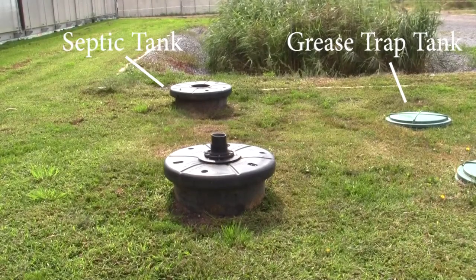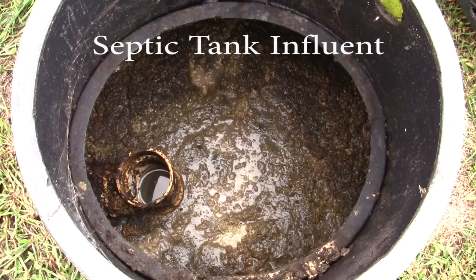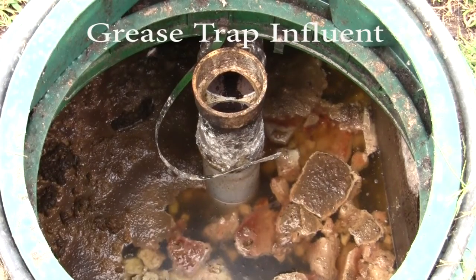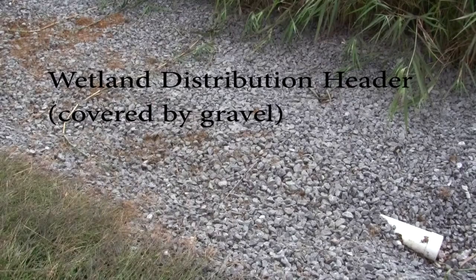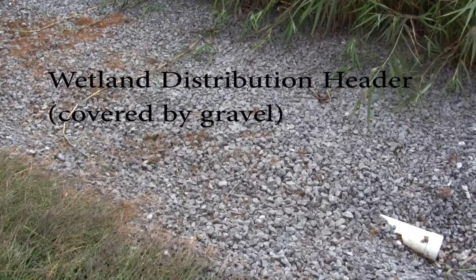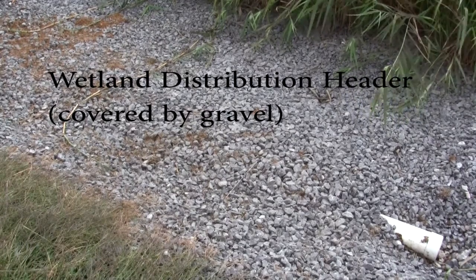The 4500-liter two-chamber septic tank is used for primary treatment, mainly for reducing BOD and TSS concentrations in the wash waters prior to entering the wetland cell. The grease trap, equipped with an effluent filter, keeps fats, oils, and greases from getting into the wetland. The effluent filter is cleaned periodically to remove accumulated fat and grease solids. The wetland cell is dosed at a daily influent volume of 1.1 cubic meters per day via a distribution header and has a hydraulic retention time of just over 9 days.